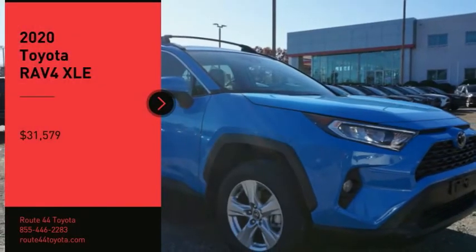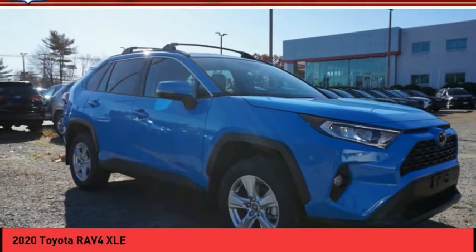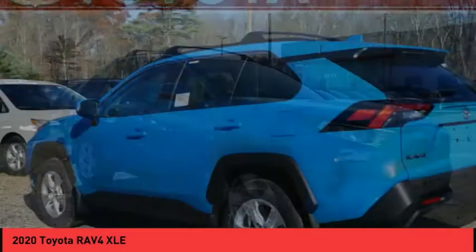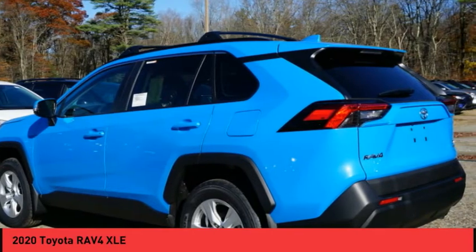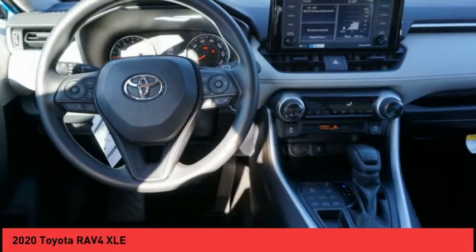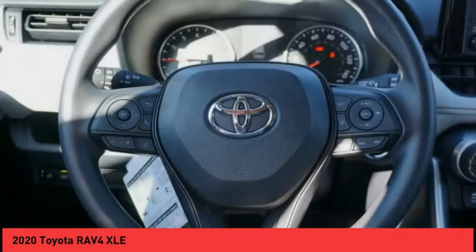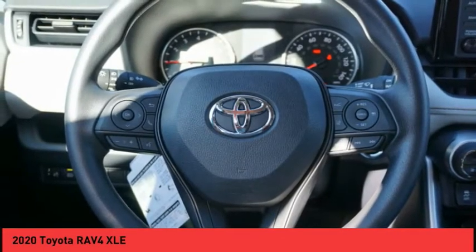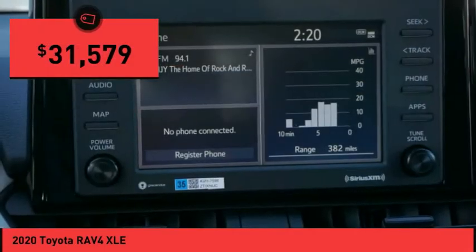Make a great choice today with the 2020 RAV4. The RAV4 is one of the most fuel-efficient SUVs in its class. Versatile and efficient, RAV4 mixes the comfort and drivability of a sedan with the benefits of an SUV. This highly evolved, well-packaged crossover SUV lets you have it all and is priced below $35,000.